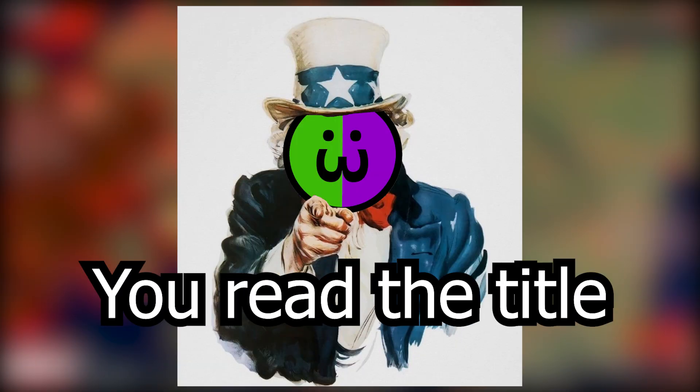What's up guys, Blinmonster here. You read the title, so let's just get right into it without a bullshit intro.